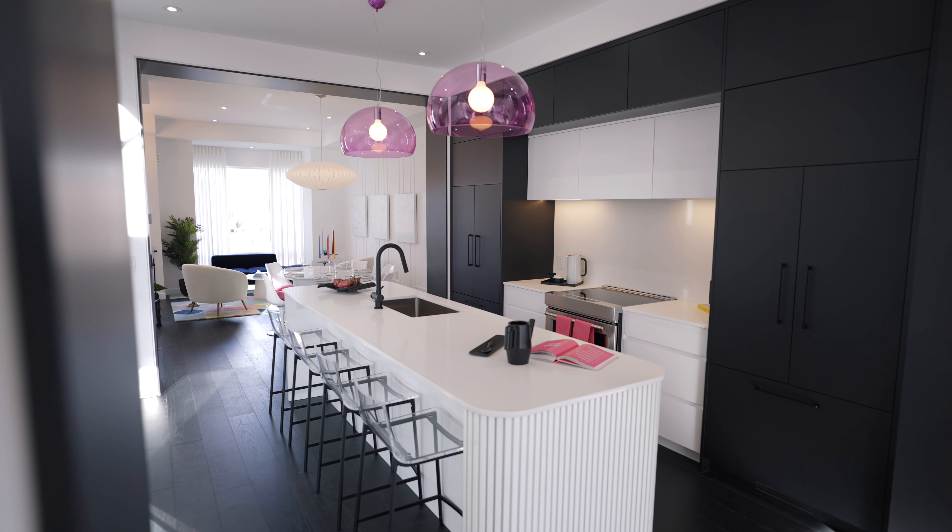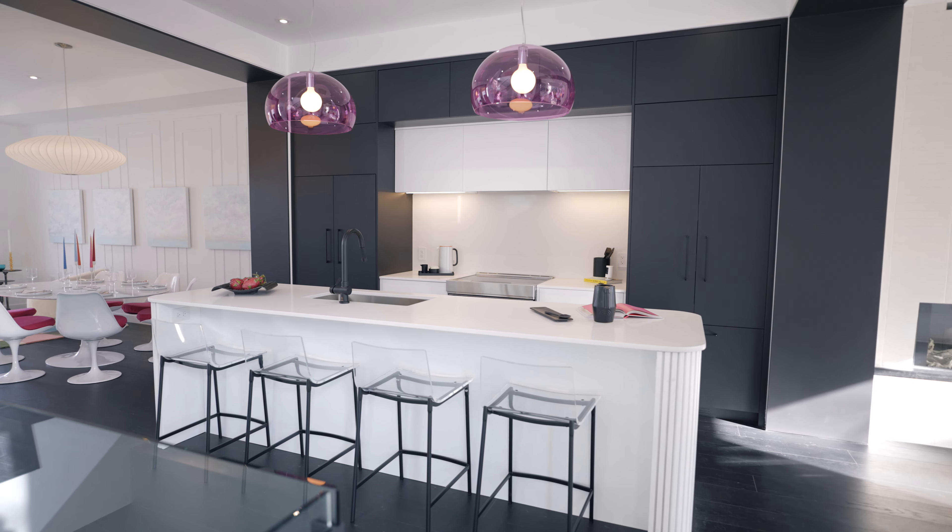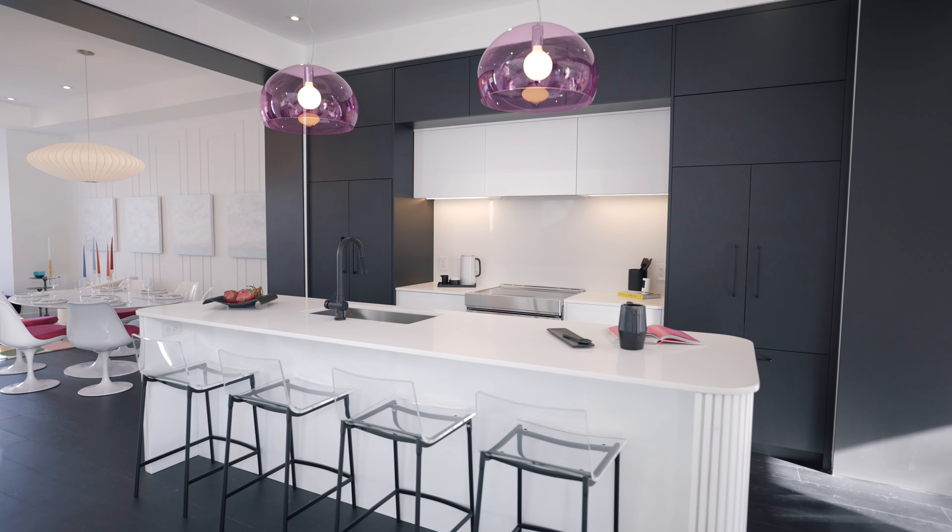Where we are now in the kitchen, it features a paneled fridge and paneled dishwasher. It's just a great place to hang out with the family and to entertain. If we weren't giving this house away, I'd love to live here myself.